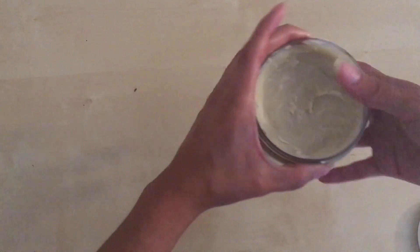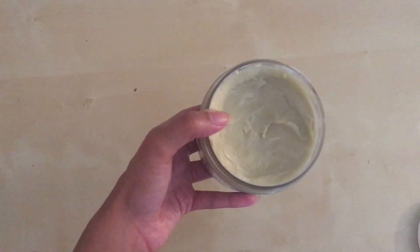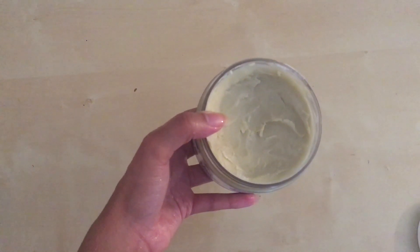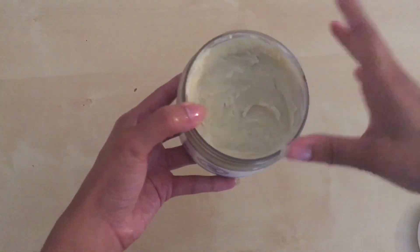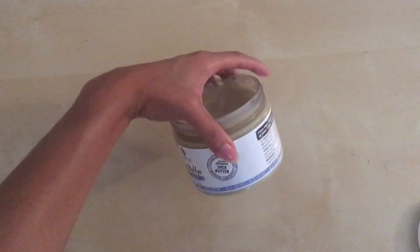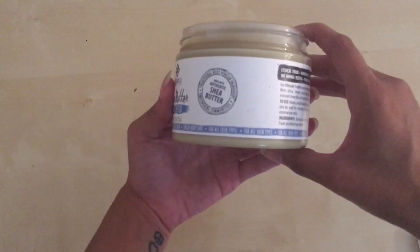A lot of shea butters on the market have a yellowish color, and I haven't been able to find out if that color is artificial. I'm not an expert, but I think there are different grades of shea. This one is 100% authentic — as you can see, it's not colored, not dyed, there's no tint to it at all. It's 100% natural, and I appreciate that because I know it's the real deal and there's nothing in it that could irritate my skin or cause a reaction.